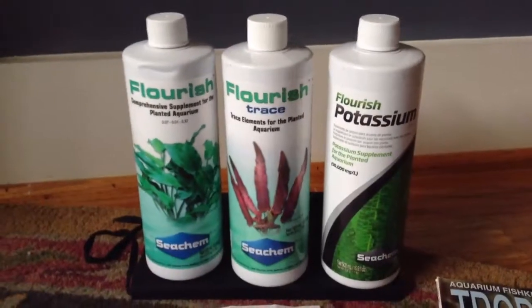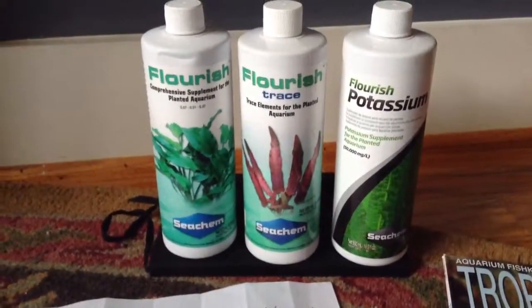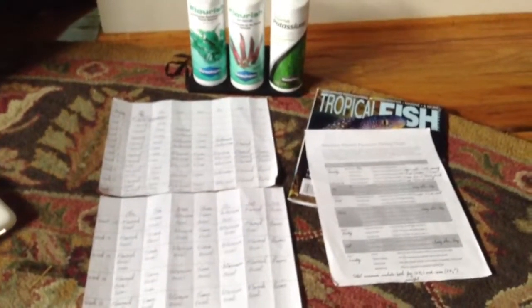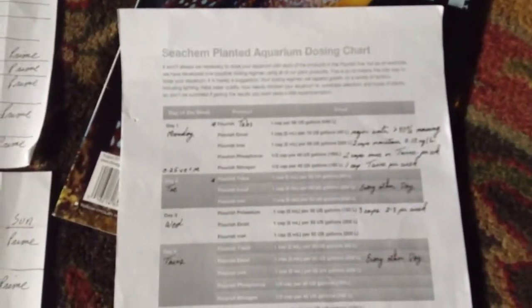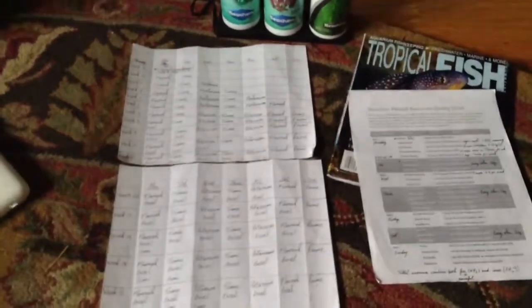I wanted to do a video on the plant fertilizers that I decided to give a try and the plan I have behind the dosing schedule. On the right, this is the dosing chart provided by Seachem, and on the left I have actually drawn out my own personal dosing schedule.